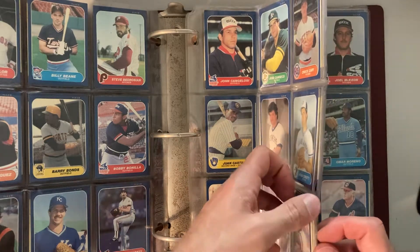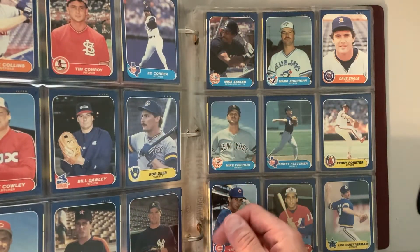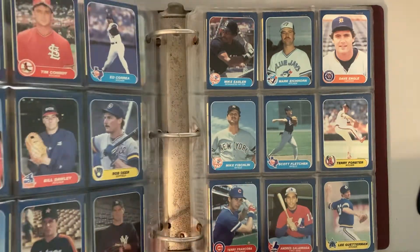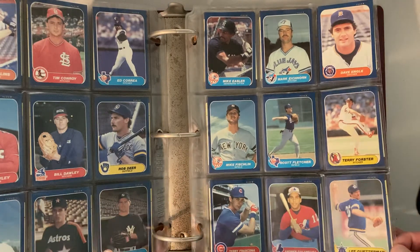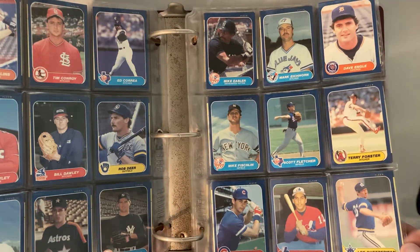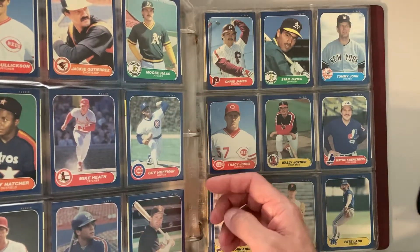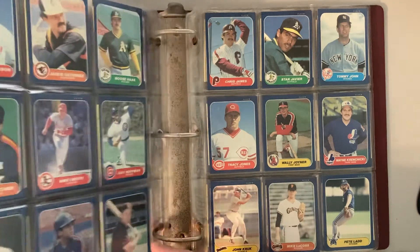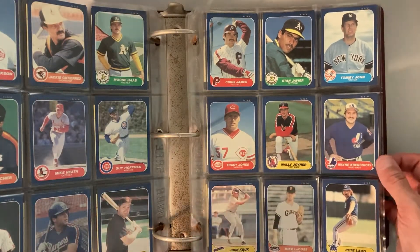This is kind of a gross, sticky bunch of pages. So definitely have to take these out and rehouse these or break up the set. Who knows? There's Doug Drabeck. Andres Galarraga, another good rookie out of here. Tommy John up there. There's the Wally Joyner. John Kruk.